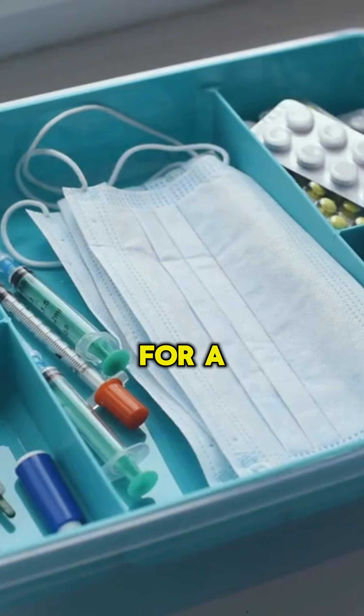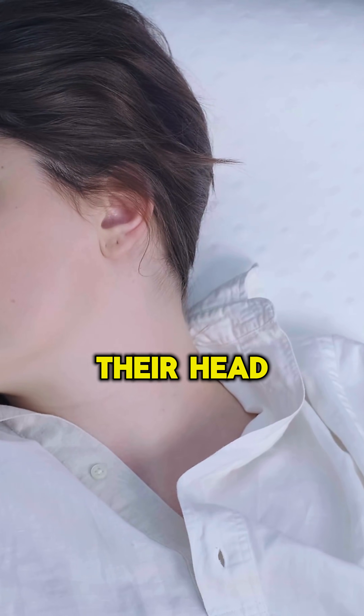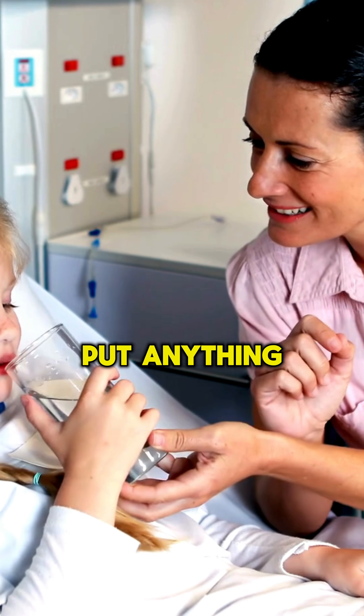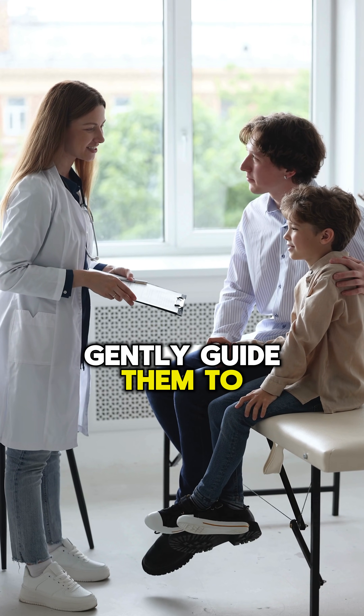Stay calm. For a tonic-clonic seizure, clear nearby objects. Place something soft under their head and turn them onto their side to keep the airway clear. Never restrain them or put anything in their mouth. For other seizures, gently guide them to safety.